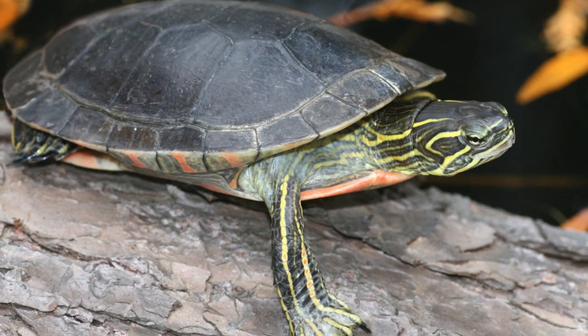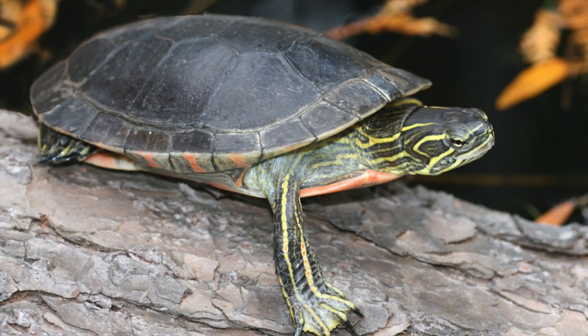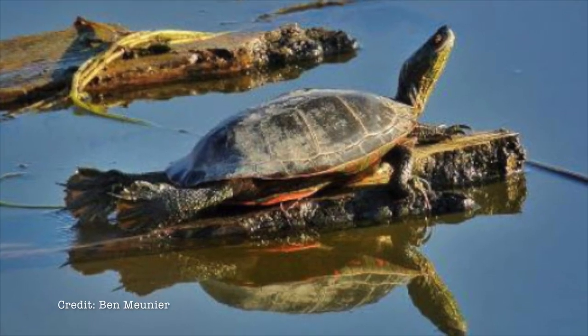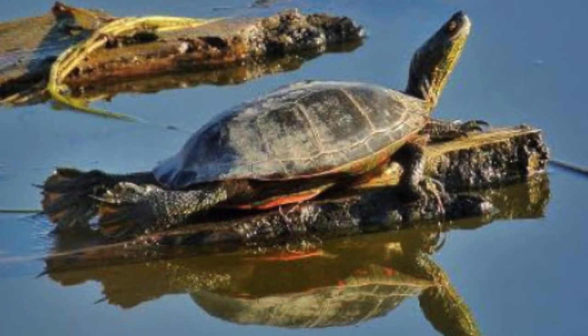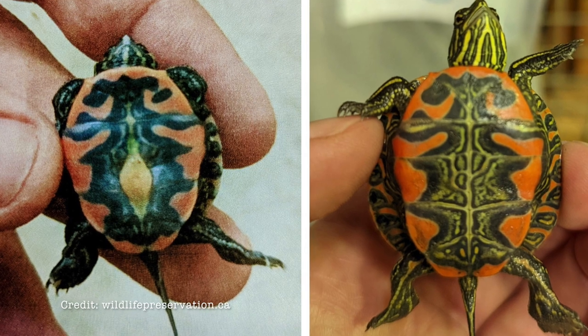Western painted turtles have a smooth rounded carapace — the upper shell — that is olive green to black in color with red markings on the sides. The belly is called the plastron and it is usually bright orange or red with a large irregular abstract design as unique as a fingerprint.